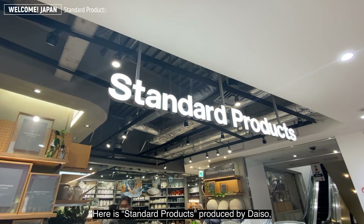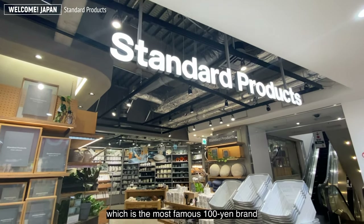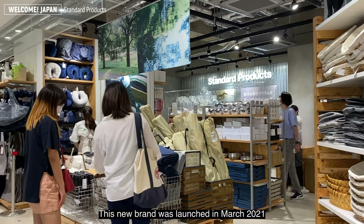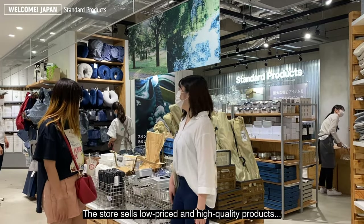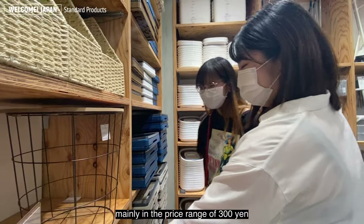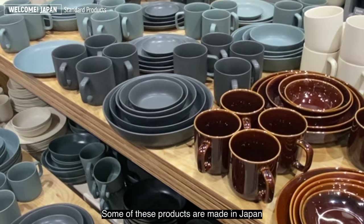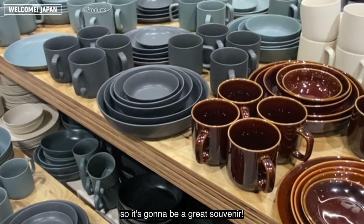Here are standard products produced by Daiso, which is the most famous 100-yen shop. This new brand was launched in March 2021. The store sells low-priced, high-quality products mainly in the price range of 300 yen. The product designs are simple and stylish. Some of these products are made in Japan, so they make a great souvenir.